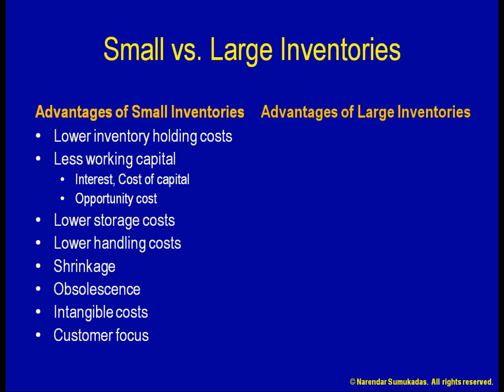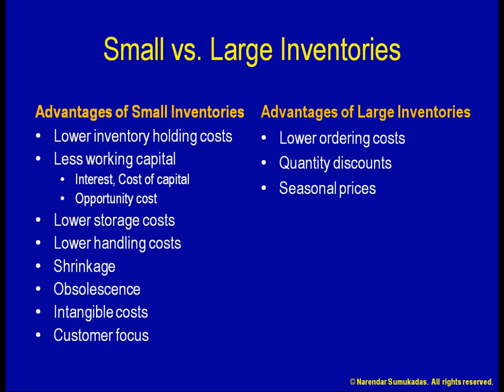Looking next at the advantages of large inventories, a huge benefit is that of lower ordering costs. As my purchasing quantities increase, the cost of placing orders can be amortized over larger quantities. However, larger purchasing quantities result in larger inventories, as the items purchased will not be used up for a longer time. Another reason for purchasing larger quantities may be to take advantage of quantity discounts, or I may want to buy when the price is low and store it for later when the price goes high, or I may want to buy large enough quantities to make up a full truckload and thus avoid less-than-truckload shipments.